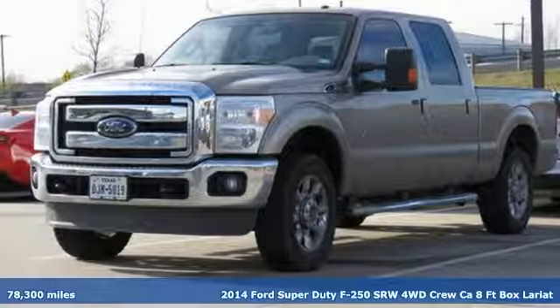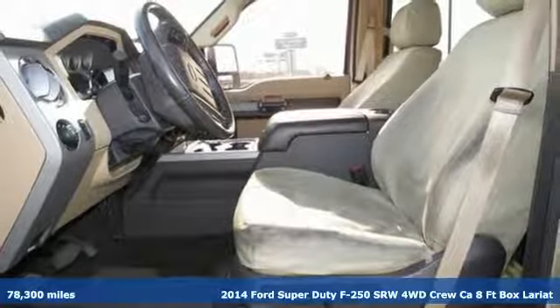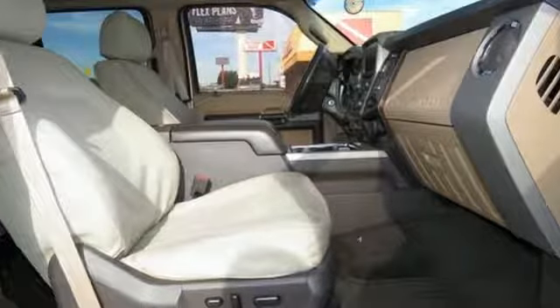Here's a certified 2014 Ford Super Duty F-250 single rear wheel. With a powerful engine and unbelievable towing capacity, it has a lot of pickup. And with features like these, every drive is a pleasure.